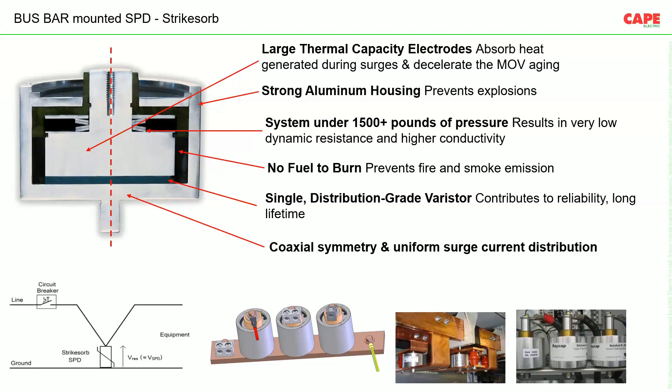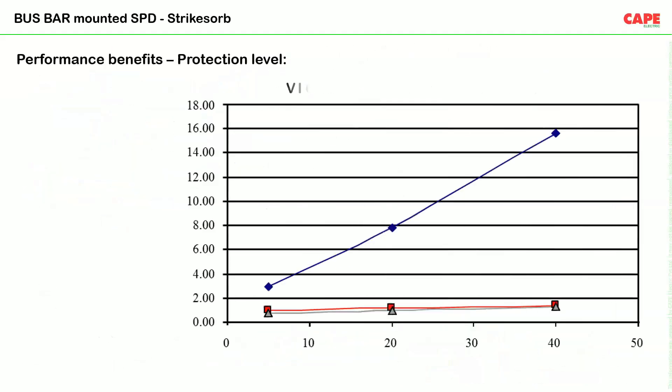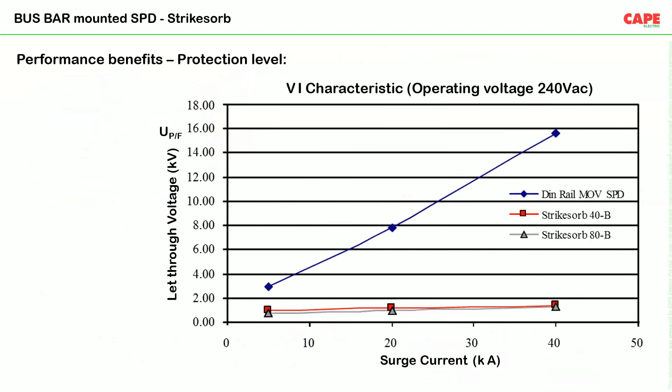DIN-rail SPDs are connected in parallel, so we need to physically check every five to six months whether they are working. Whereas busbar-mounted SPDs are not expected to fail — they carry a 10-year warranty and an expected life of 20 to 30 years in Indian conditions. The graph shows that even at a high surge current, our equipment is protected with a busbar-mounted SPD.